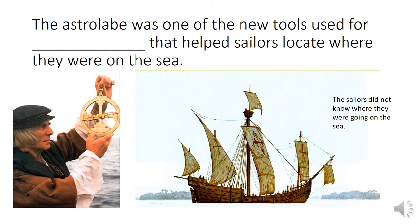The astrolabe was one of the new tools used for blank that helped sailors locate where they were on the sea. Sailors in the 1500s did not know where they were going on the sea. It was also difficult to find their own location. So which of your words has to do with how you know where you are going? Navigation. The astrolabe was one of the new tools used for navigation that helped sailors locate where they were on the sea.